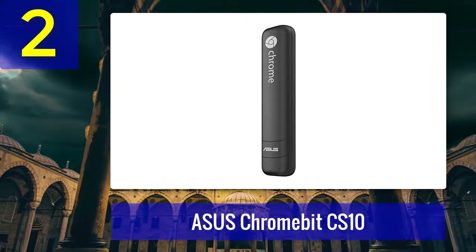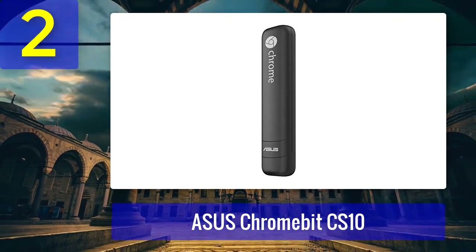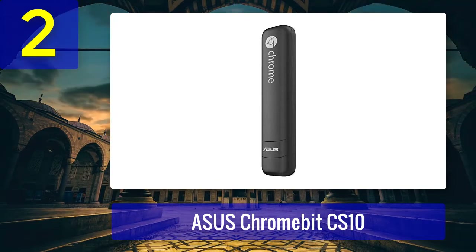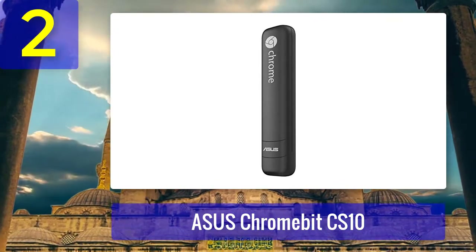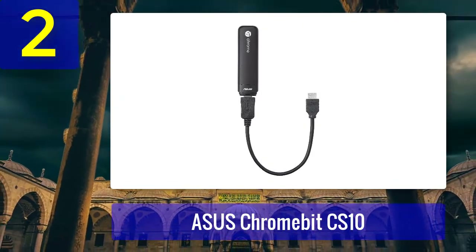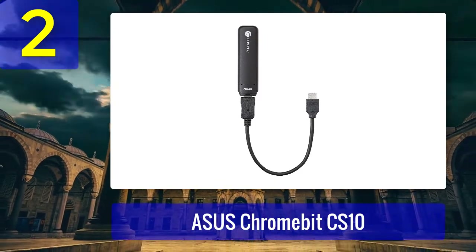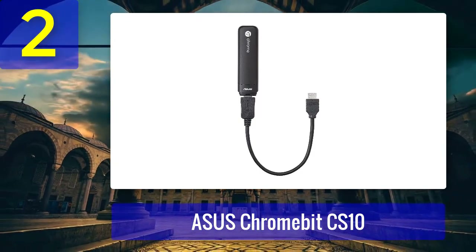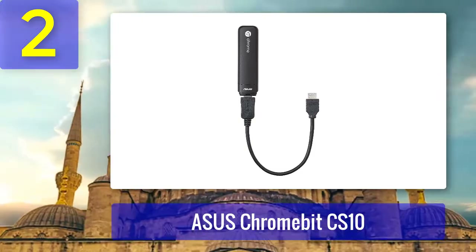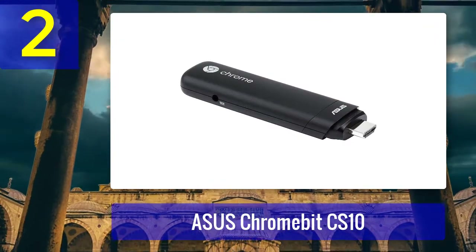Coming in at number 2: Asus Chromebit CS10. Manufactured by Asus for Google, the Chromebit runs on Chrome OS, which is much more bare bones than Windows. This makes it more suitable as it can run even faster with a smaller processor. Chrome OS is almost a hybrid of Windows and Android — it might take some getting used to, but it performs well, responsive and snappy, as long as you don't overdo the multitasking. The Chromebit is the smallest device here and uses a USB connection instead of HDMI.